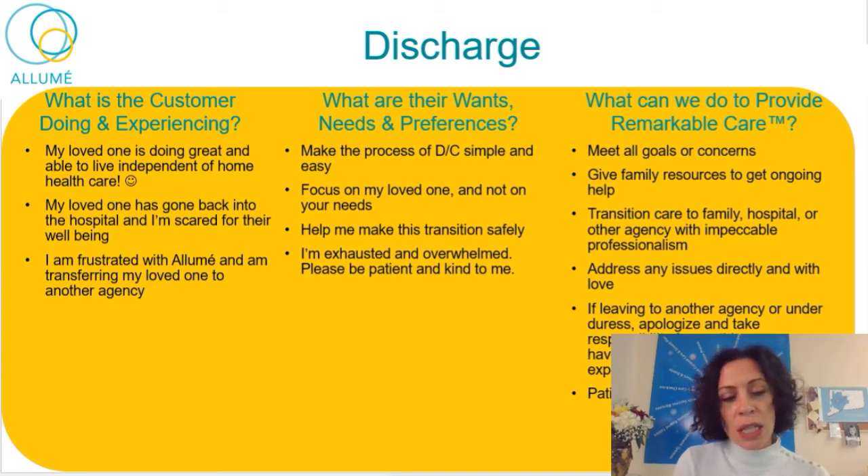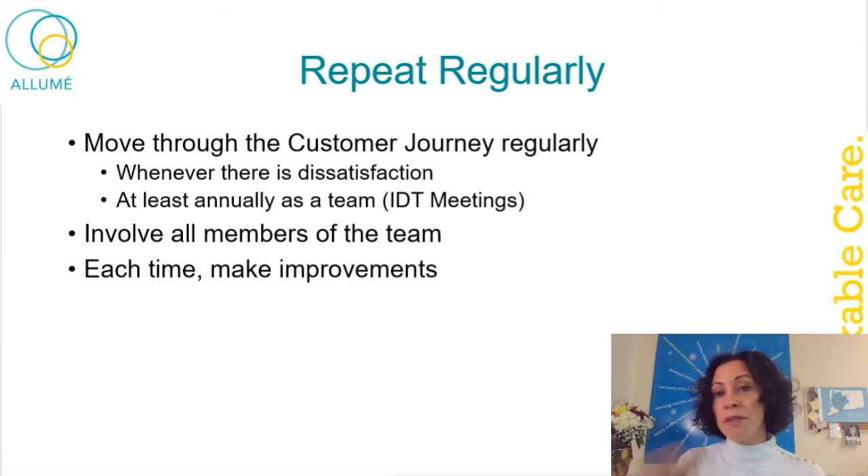Those are all the steps of our process — from inquiry to discharge. We want to look at this for the whole company at least annually and for each patient at least annually. We also want to bring this back up whenever there is a failure of service, a complaint, or whenever something goes wrong. Look at the full scope of what's going on, where we are in the process, and how we can get in the mind of the customer, anticipate their wants, needs, and preferences, and figure out specific ways we can deliver remarkable care. It's really important that all of you contribute to this, because you are the ones in the field touching and feeling the customers and families — you know far better what their wants, needs, and preferences are.